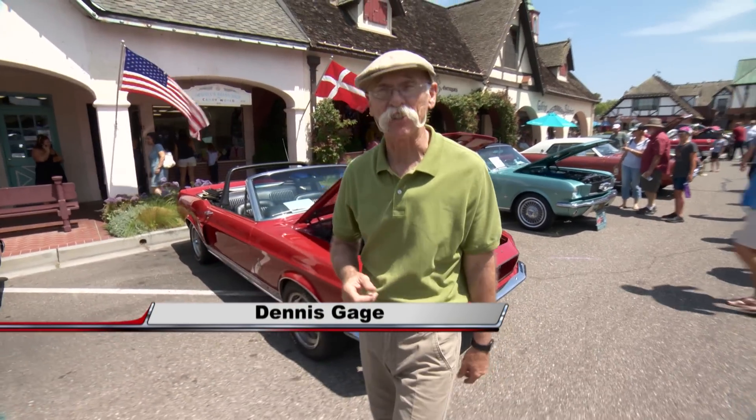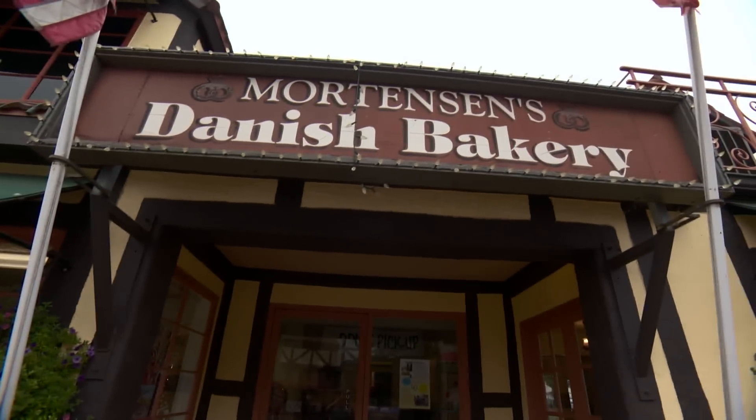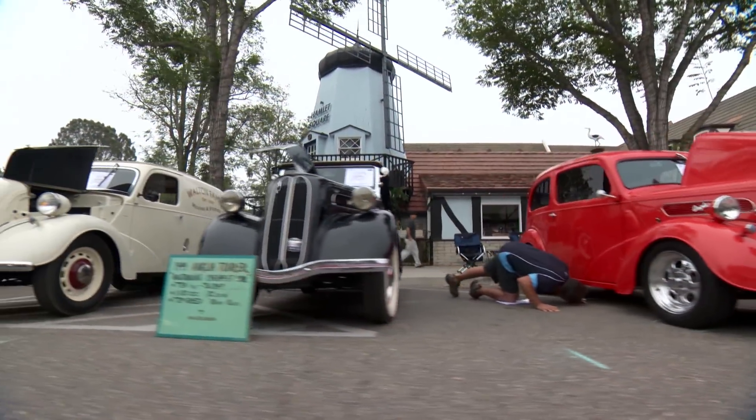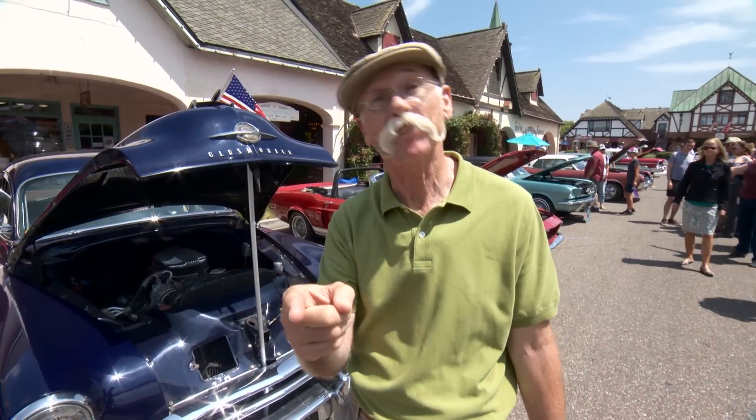Hi, I'm Dennis Gage, and welcome to My Classic Car. Well, this week we're in Solvang, California, the Danish capital of America, for the Wheels and Windmill Show. This is a really cool town. As you might expect, there's a few windmills here, but today there's some amazing cars. Let's get around and check some of these babies out.